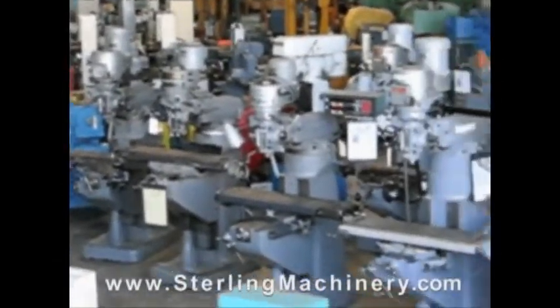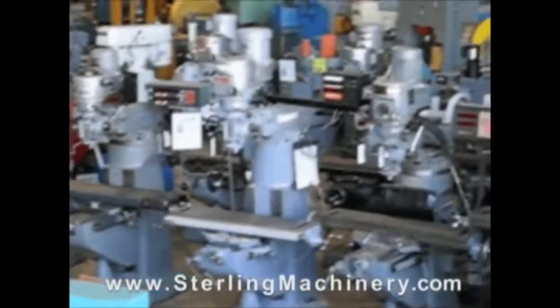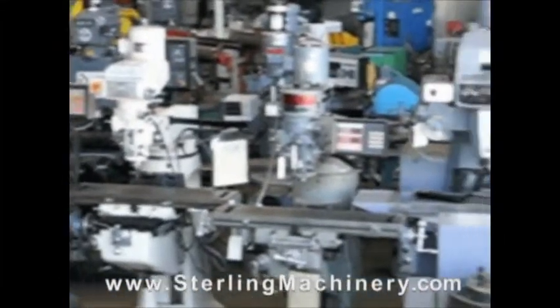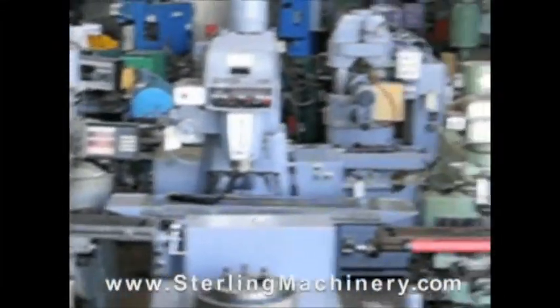metal shears, press brakes, punch presses, punches, grinders, milling machines, saws, plate rolls, iron workers, inspection equipment, welders, and much more.